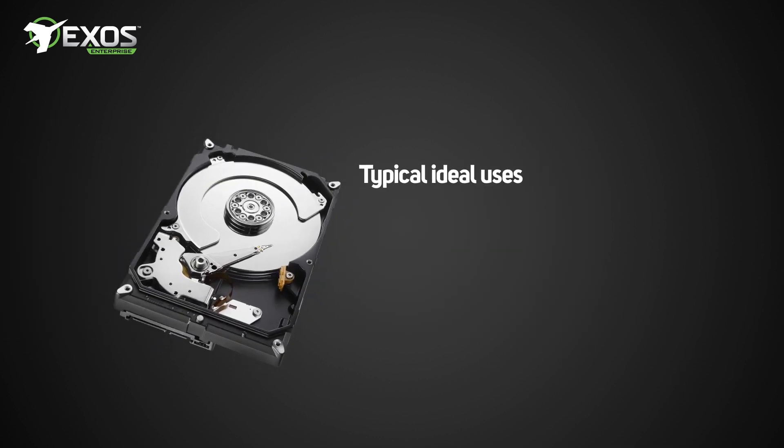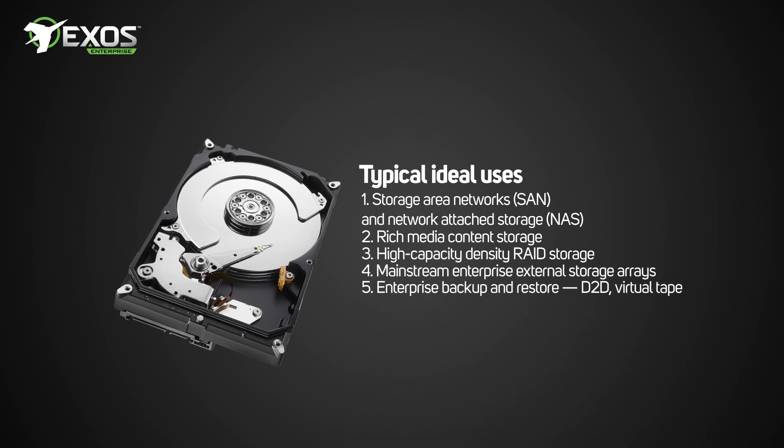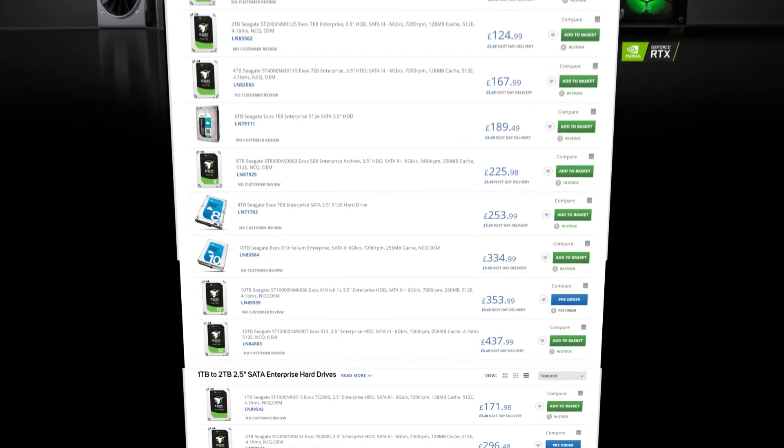Each type has its own specific ideal use, which is clearly labelled and offers features to support that usage type. Details for each product can be found on our website easily, so you can find the right drive for your enterprise needs.